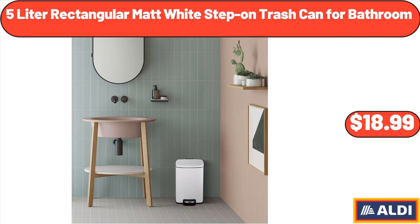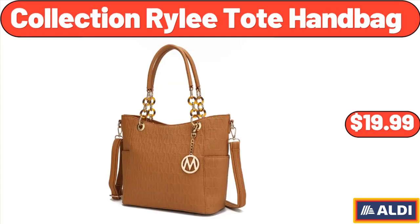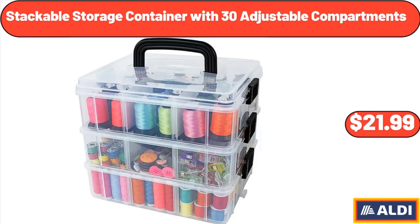5 Liter Rectangular Matte White Step-On Trash Can for Bathroom, $18.99. Collection Riley Toad Handbag, $19.99. Stackable Storage Container with 30 Adjustable Compartments, $21.99.